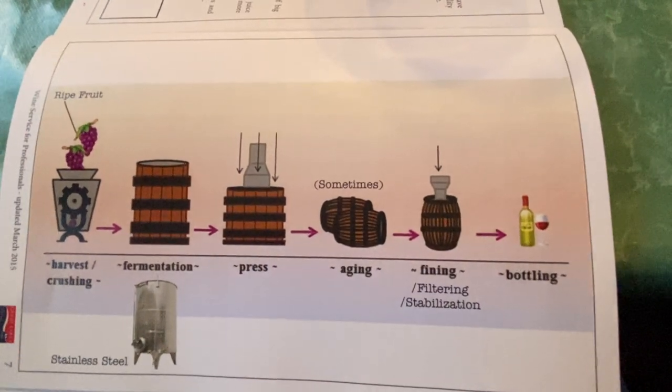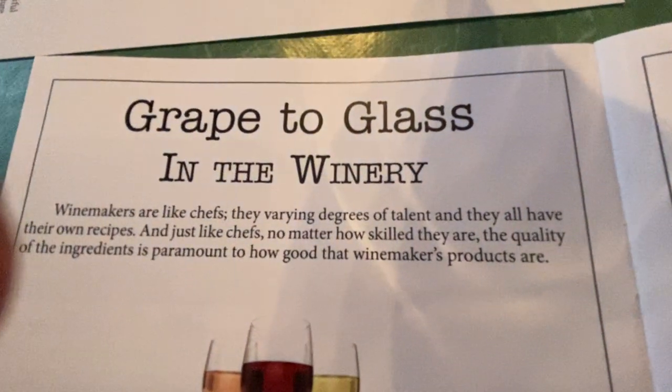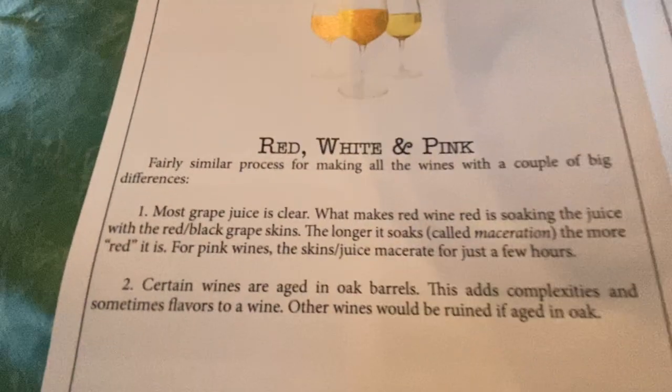You can use your feet if you want. This is a really cool quote: winemakers are like chefs, and just like chefs, no matter how skilled they are, the quality of the ingredients is paramount to how good the winemaker's products are. If you cook at home, it kind of makes sense — you're not going to use crap if you want to have a good quality product.